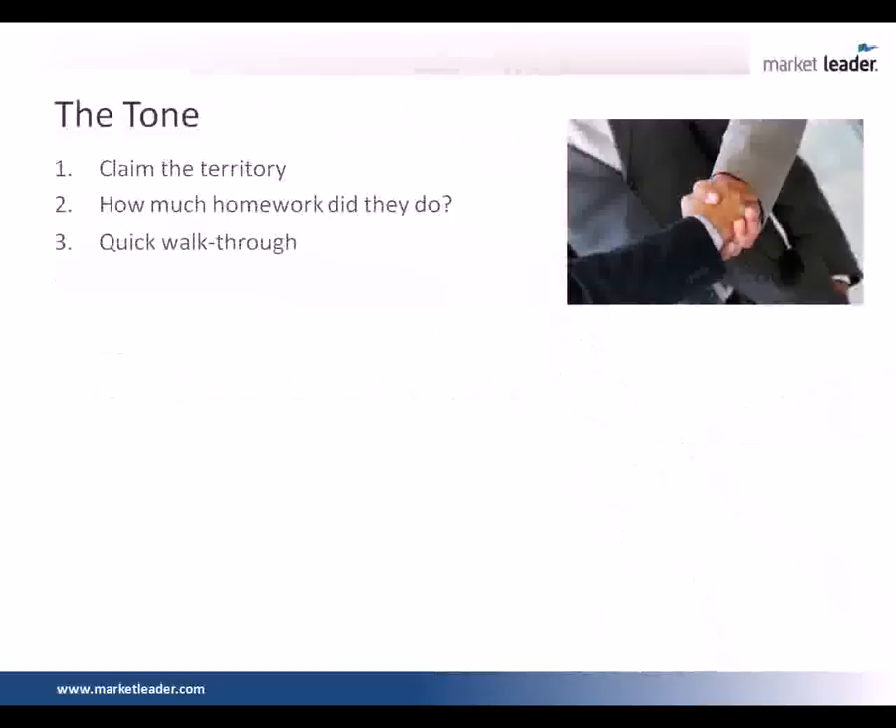Number one, we claim the territory. We walk in the door, shake the hand — Mr. and Mrs. Seller, thank you for having us here — and we immediately walk over with our listing presentation and notepad and put it on the kitchen table in a seat that we would like to sit in. Generally we don't grab the head of the table out of respect; we let that go to the dominant person in the house and try to grab the middle. The next thing we're looking for is how much homework they did. Then we do a quick walkthrough — depending on personality profile, we walk through with them. The walkthrough should only take about five minutes, just to confirm the comps I have.